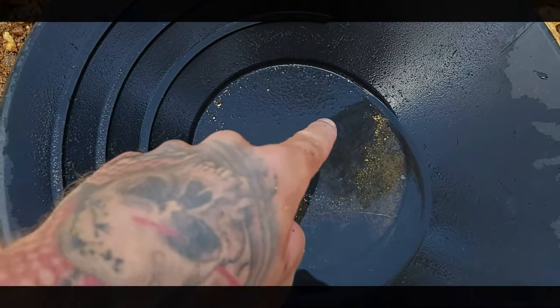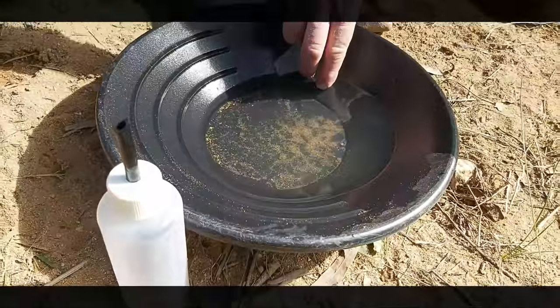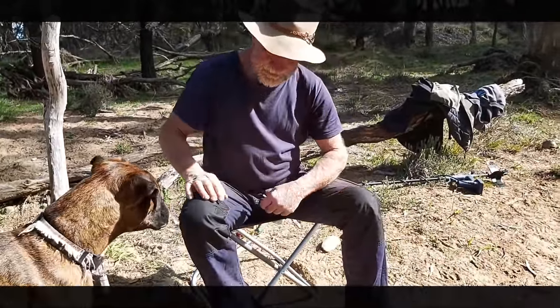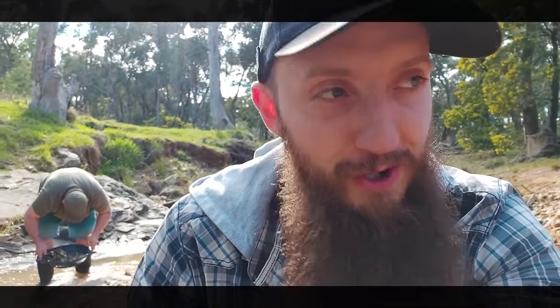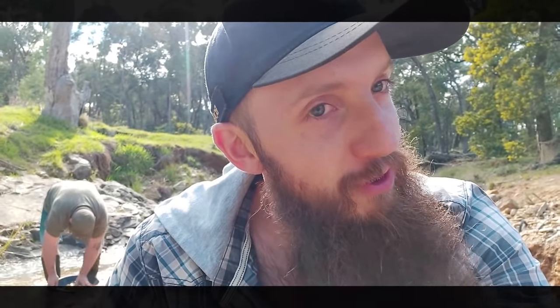My mate Hamish came down for a wander and showed me what he got from a few hours of crevassing further upstream. That is an absolutely smashing job — look at that, they're coarse bits compared to what I'm mining. Good work Hamish. That's what it's all about, isn't it — eating bacon and eggs, having a campfire, sluicing some gold, crevassing some gold, watching your dog try to electrocute himself on a solar panel.